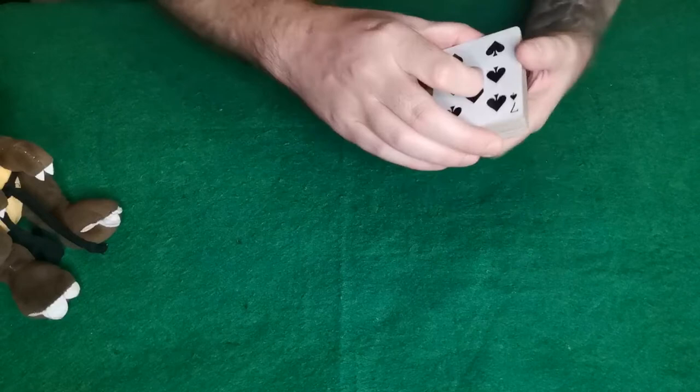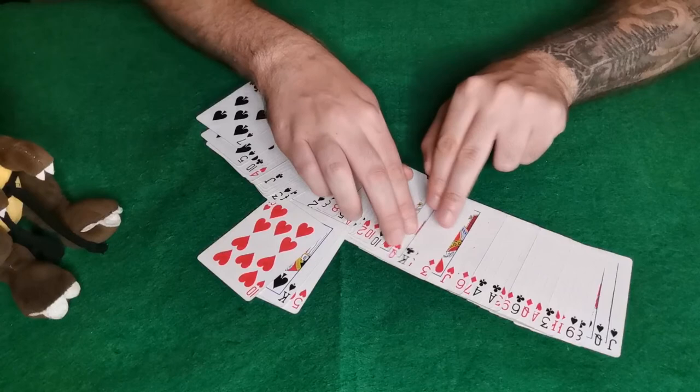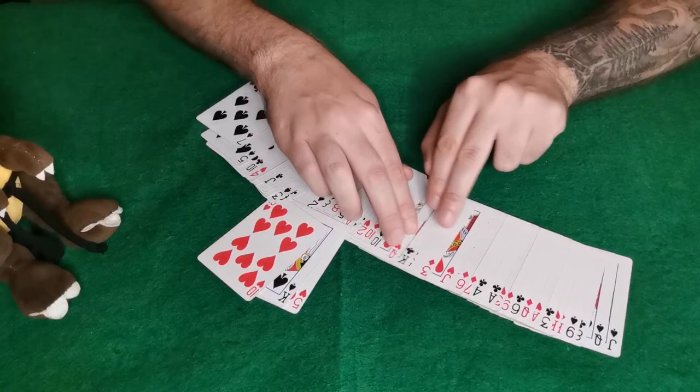Now I will spread through the cards and show you that there is one king of spades in this deck, and that king of spades is sandwiched by the ten of hearts and the five of hearts. You can see there's no other king of spades in this deck.